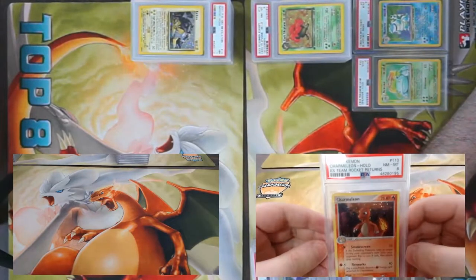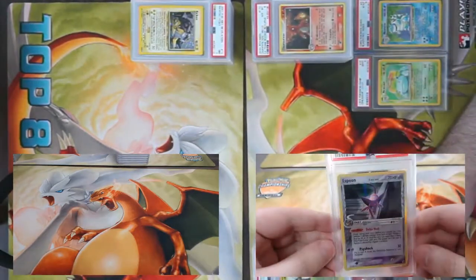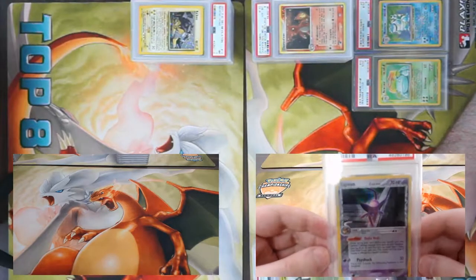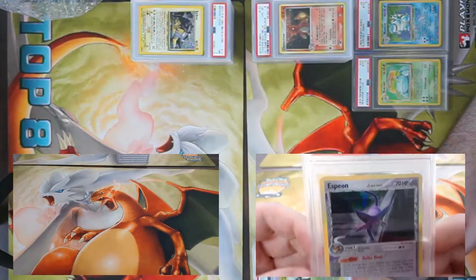Let's start off this one the same exact way — secret Charmeleon from Team Rocket Returns, came back an eight. We've got like four of those now. Got a Delta Espeon from EX Delta Species, came back an eight. What a good looking card — I love these dual-type Delta Pokémon, especially the holographics.